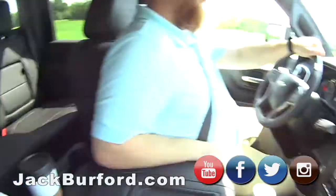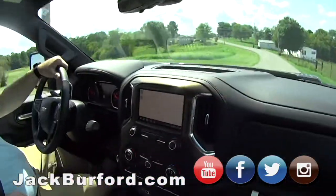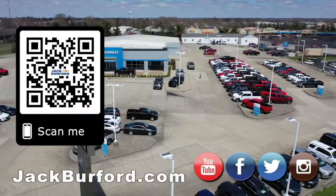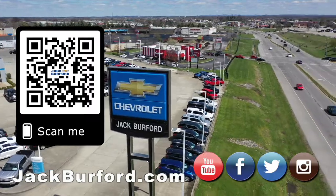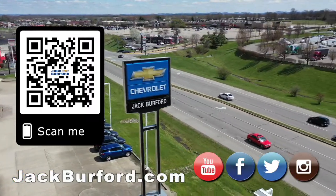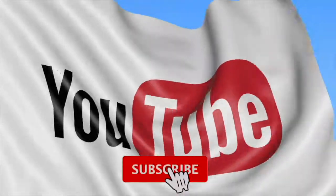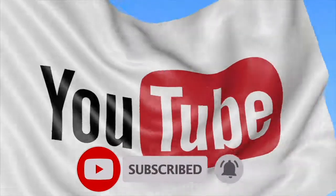Got a little sandwich. Get you a sandwich. I got bologna. What'd you get? I got roast beef. Nice. Thanks, JJ. Thank you. Why would you buy a vehicle anywhere else? Make sure to visit us at jackburford.com and subscribe to our YouTube channel.